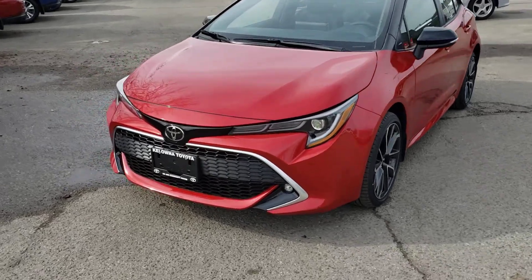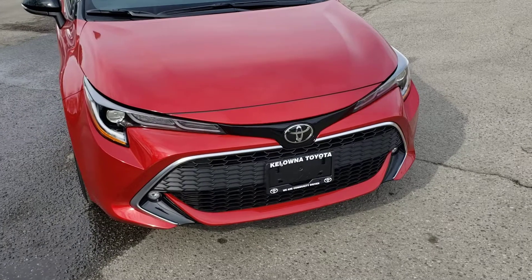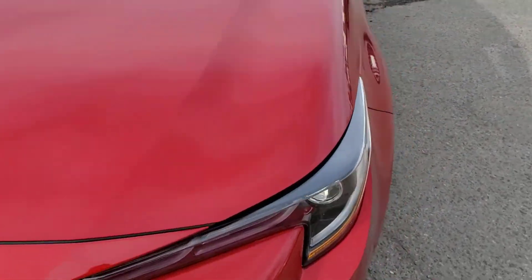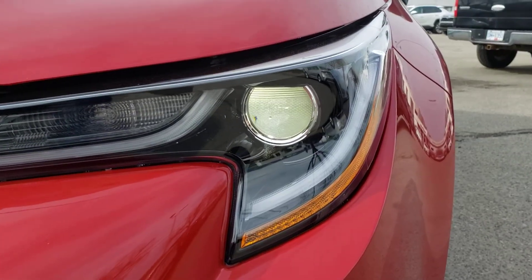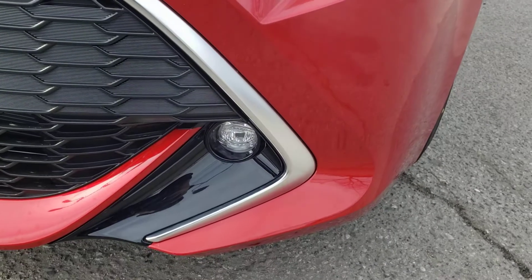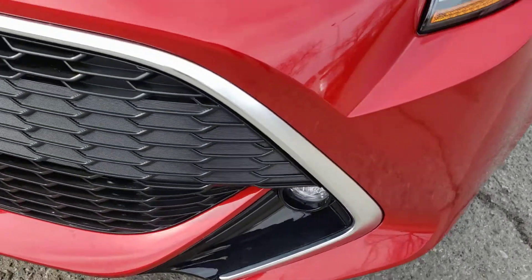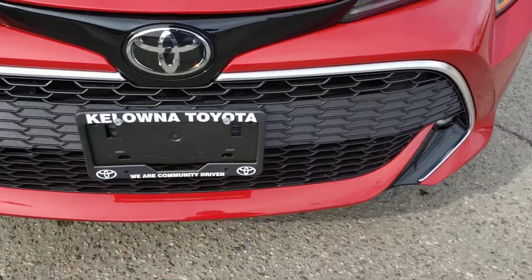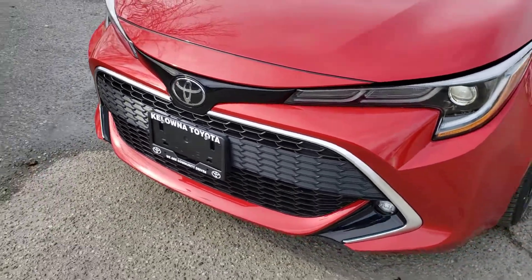Starting on the exterior with some of the notable features, you've got a very sporty and stylish front end, thanks in large part to these great-looking headlamps. You've got the Triple J design there with the LED daytime running lights, and you've also got those big projector beam bulbs for the main lamps. Just below, you've also got the fog lamps for some additional style and utility, and you'll also find a really unique grille design, as well as that great front lip and that nice chrome accent.